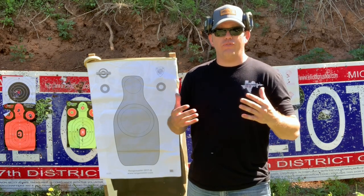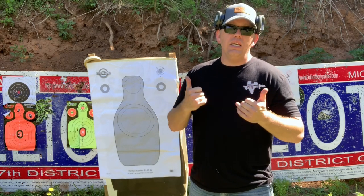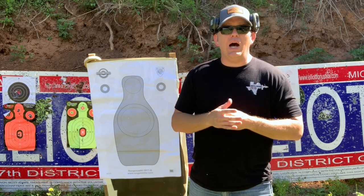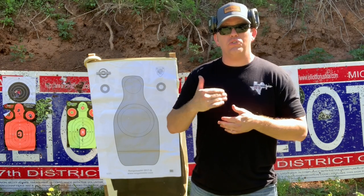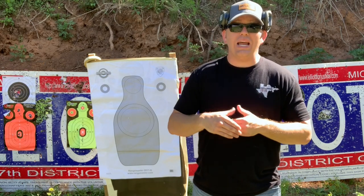So that's kind of where the flash sight picture came from. We have to realize that at a certain distance — five, seven yards and in — depending on your sights, all you need is a flash sight picture. You just need to see that front sight for a quick second. I want to share with y'all a cool demonstration that Mr. Tom Givens did that talks about acceptable sight picture and flash sight picture at a close distance.